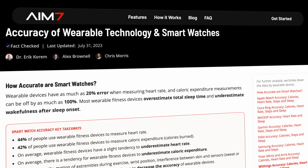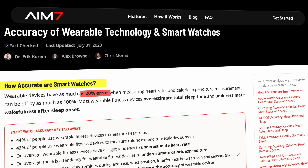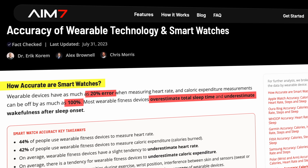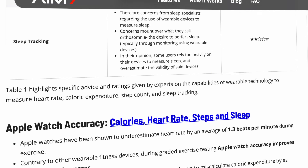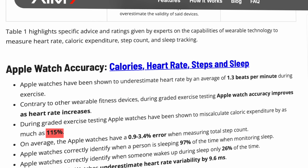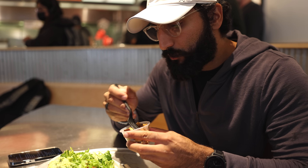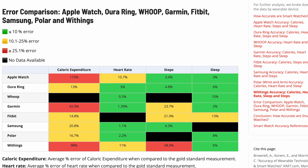Remember, this is not science — it's for entertainment purposes only. Now, what has actual science said? There's a recent article from AIM 7 with a few key takeaways: wearables had a 20% error rate for heart rate, and caloric expenditure could have an error rate of up to 100%, meaning they're totally inaccurate. They also noted sleep tracking isn't perfect either. The Apple Watch specifically was found to miscalculate caloric expenditure by up to 115%, with a 28 to 93% overestimation of energy expenditure. They are not accurate for energy expenditure.